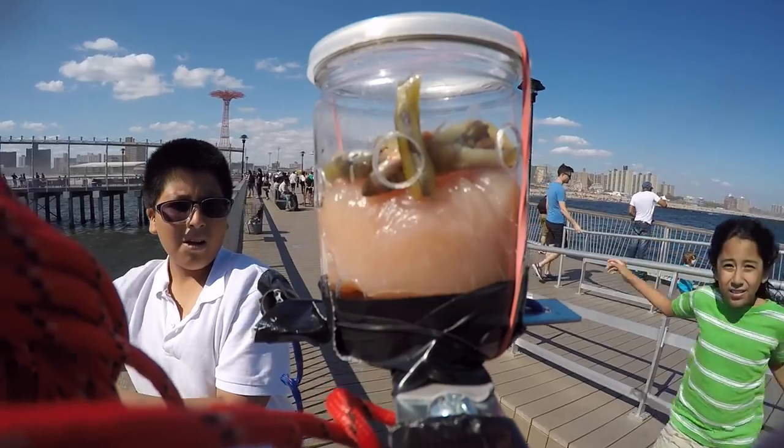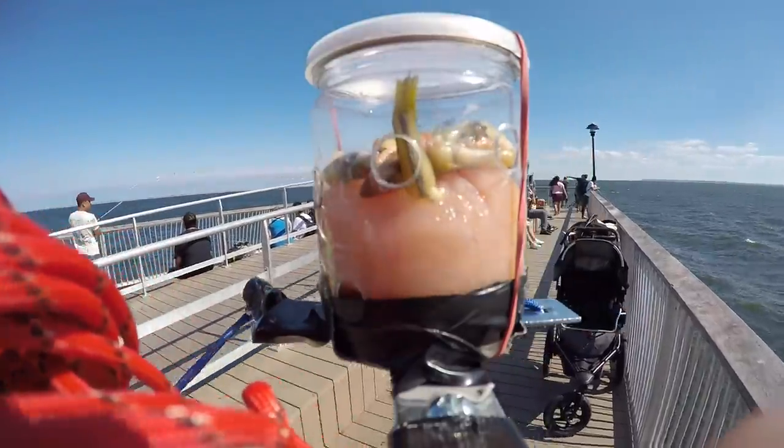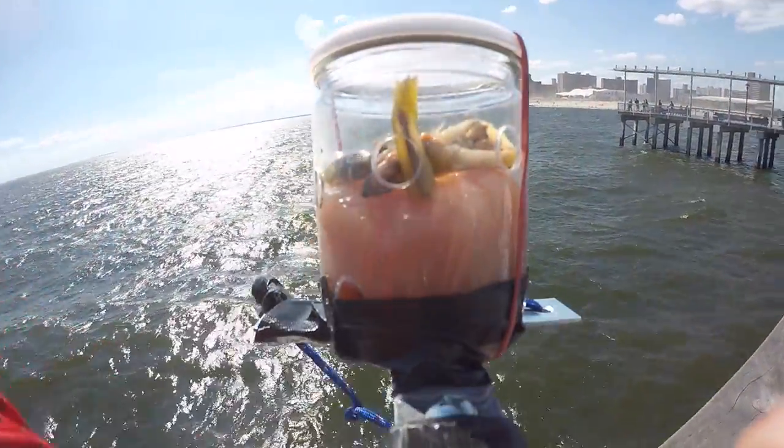So we're about to drop it a bit farther so you can see the fishes inside there. Now are you ready for this? We're still right here at the pier — a lot of people, we're almost at the end of it. Pretty much we're at the end of it. All right, so here goes nothing, gonna go and we'll see what happens.